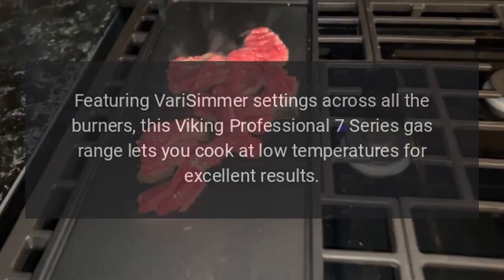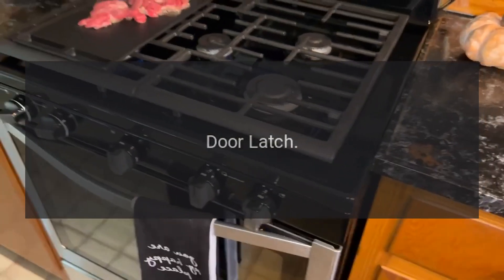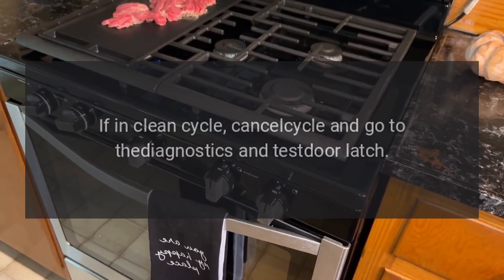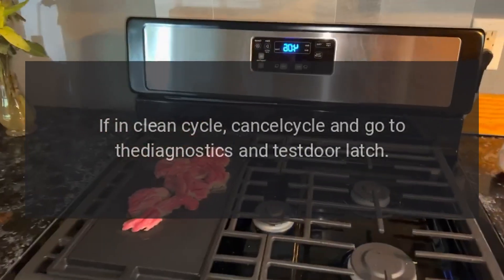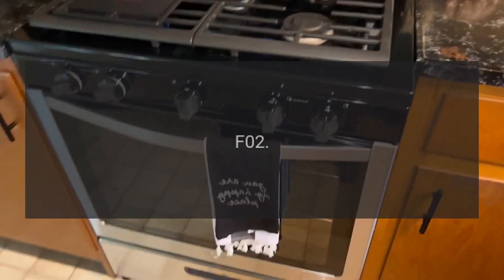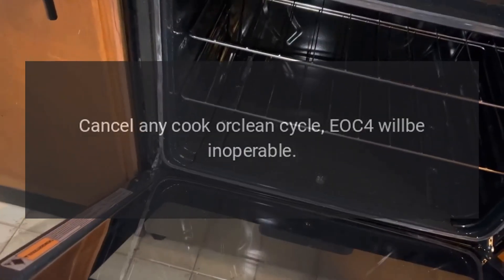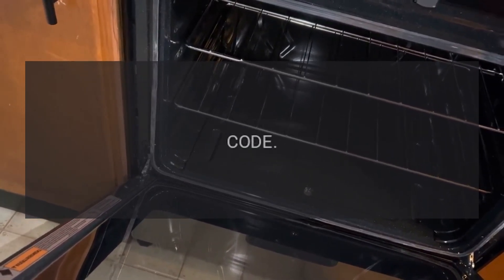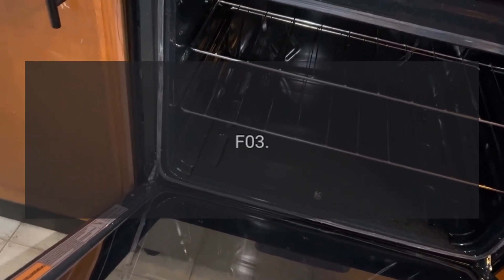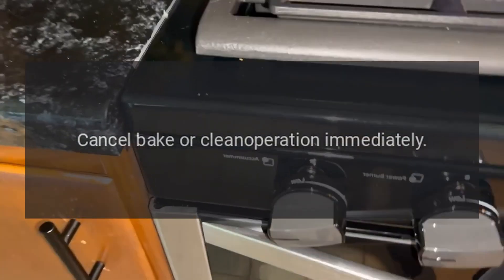Error codes: Code F01 — problem: door latch. Fix: if in clean cycle, cancel cycle and go to diagnostics and test door latch. Code F02 — problem: RTD. Fix: cancel any cook or clean cycle; EOC4 will be inoperable. Code F03 — problem: cooling fan hall effect. Fix: cancel bake or clean operation immediately.